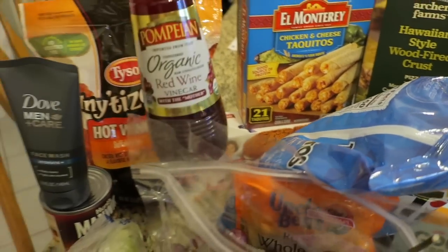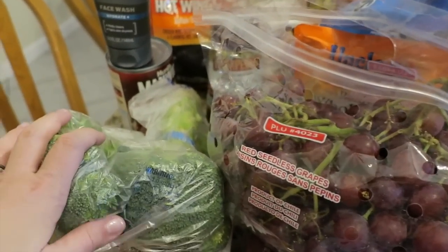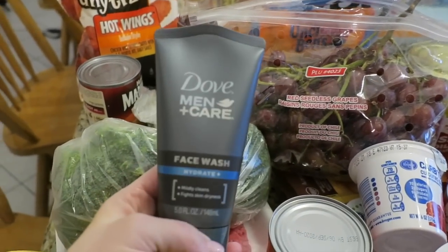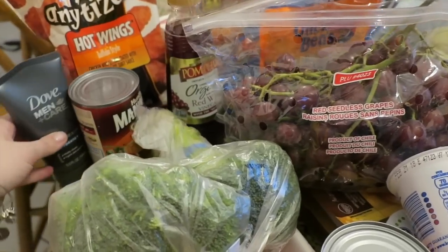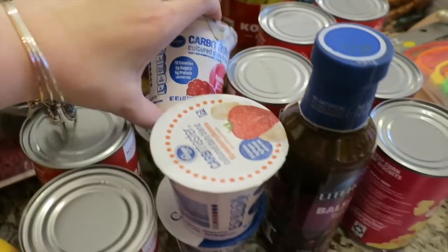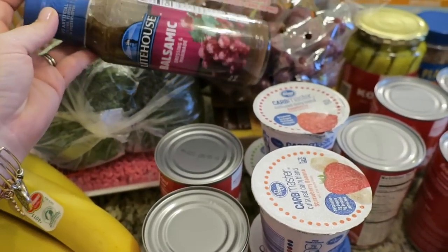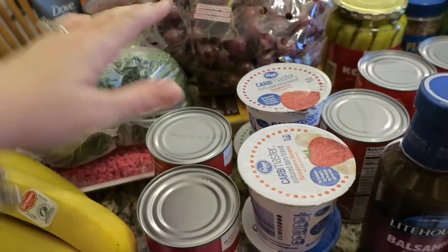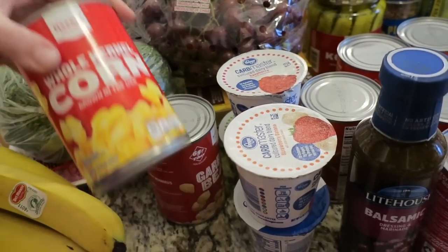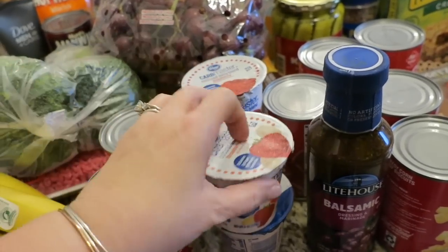Oatmeal cream pies for my husband, some red wine vinegar, broccoli and grapes — I'm gonna be making a broccoli grape salad and I'll be sharing that in a video coming up for a big game sides ideas collab. I got Dove Men Care face wash for my husband, he's used that for years. Manwich stuff, some ground beef, a bunch of bananas, a couple Lunchables, carb master yogurt, and balsamic vinaigrette to go over the grapes and broccoli. I'll put some sunflower seeds, almonds, and chunks of cheese in there — it's really open-ended. I also got garbanzo beans and corn to make a cowboy caviar as one of the dips.